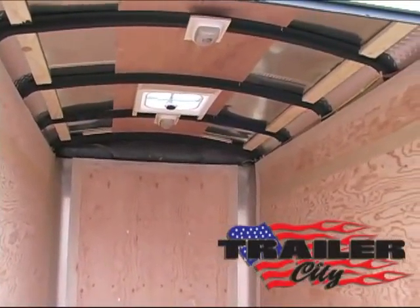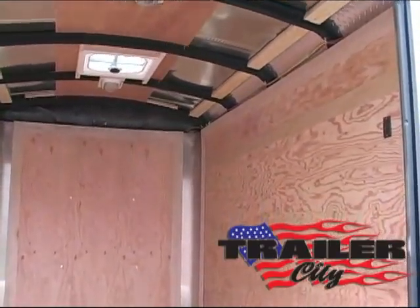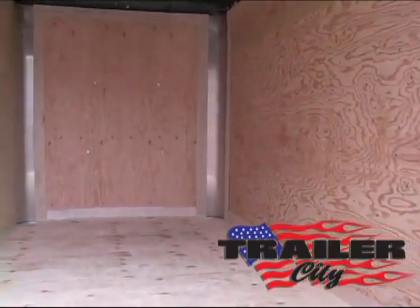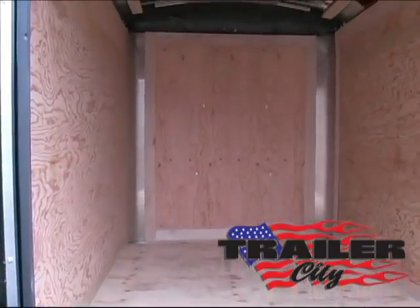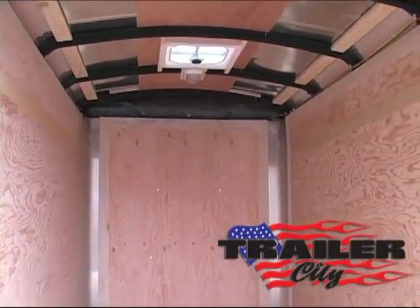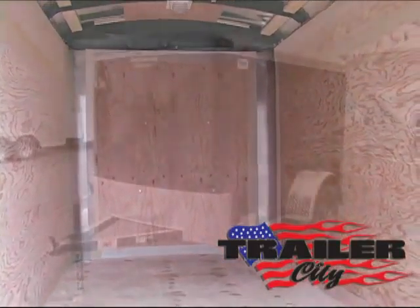Inside, at least five feet of headroom, 16 inch on-center wall studs and 24 inch on-center floor studs, three-eighths inch plywood walls, three-quarter inch floor, two dome lights and one vent, dust proof sidewalls and a lifetime roof leak warranty.